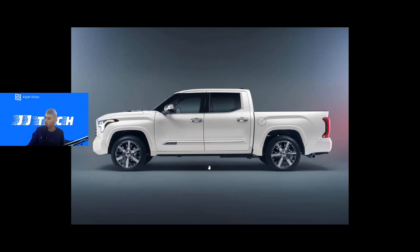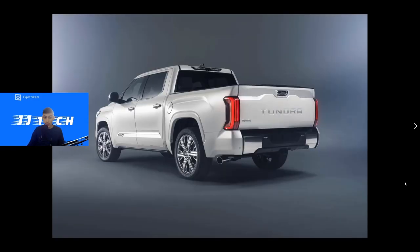One more thing to note: there's a badge on the side indicating it's the i-Force Max engine, meaning you can only get the Capstone with the hybrid model — the highest-end engine. So if you're buying a Capstone, everything is fully maxed out, from the engine to the wheel size.